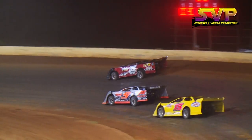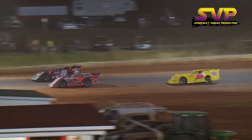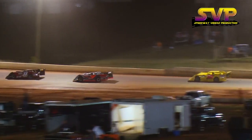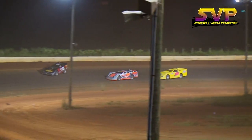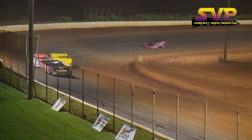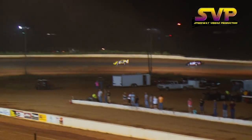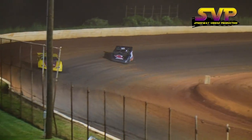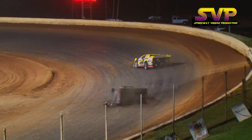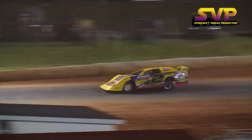Fifteen laps down, five to go for Terry Poore. Sixteen down, four to go — Terry Poore your leader, Van Lester in second, Kelvin White in third, Hunter Best in fourth, Warren McMahon rounding out your top five. That'll click off lap number 17 — seventeen laps down, three more to go for Terry Poore.